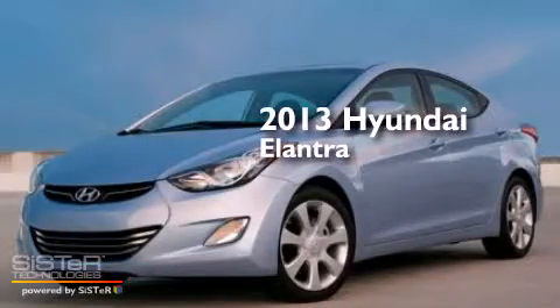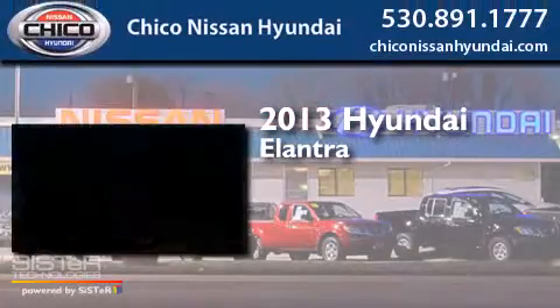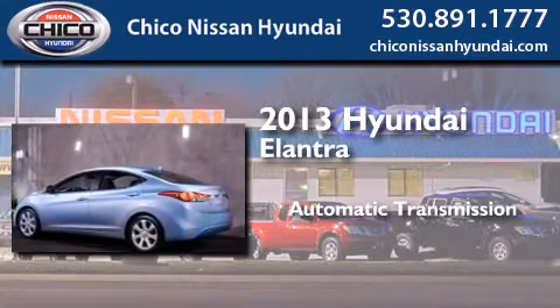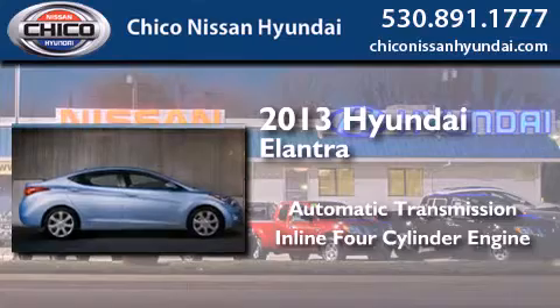This is a 2013 Hyundai Elantra. This four-door sedan has an automatic transmission and an inline four-cylinder engine.